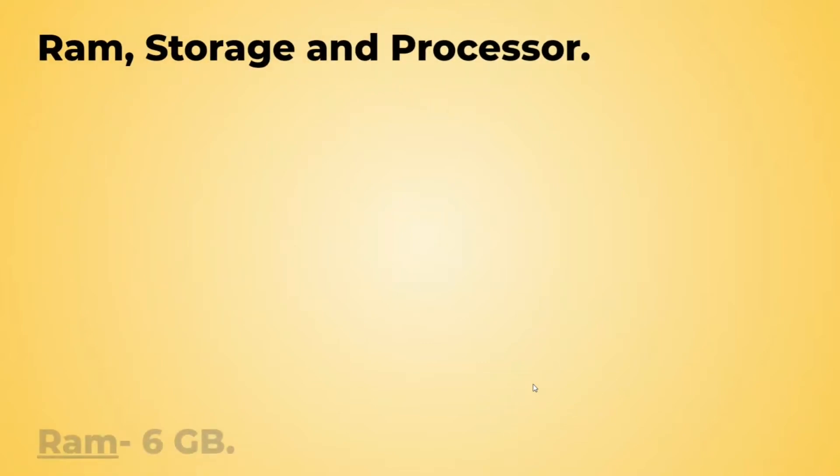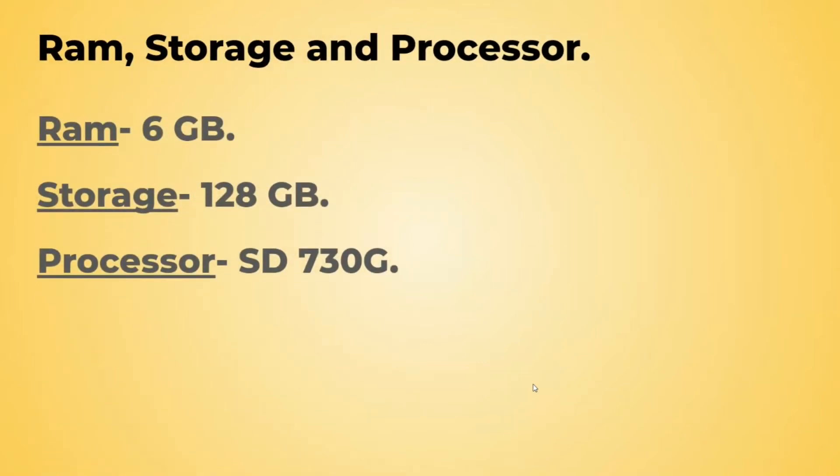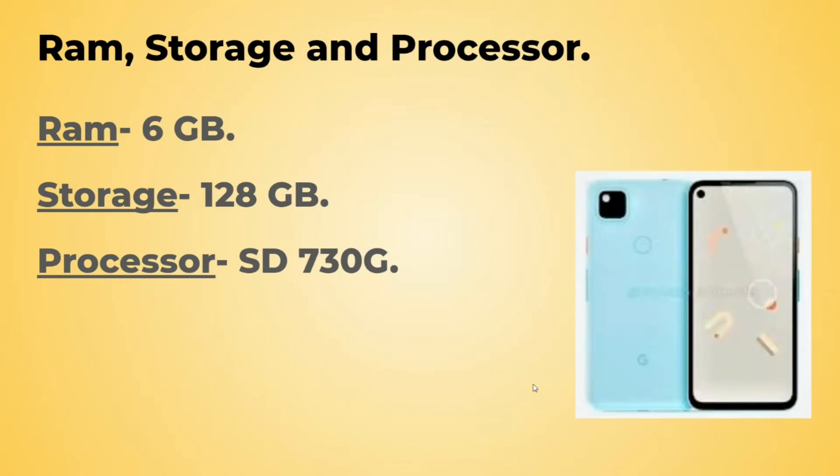Now let's talk about the RAM, storage, and processor. RAM would be 6 GB, storage would be 128 GB, and the processor used will be Snapdragon 730G, which is a decent processor in terms of premium mid-range phones. I think this will be the only variant available for the Google Pixel 4a.